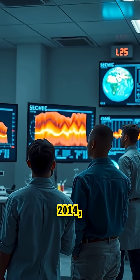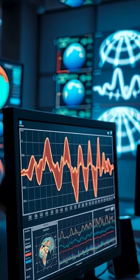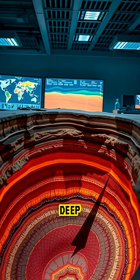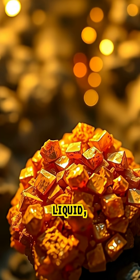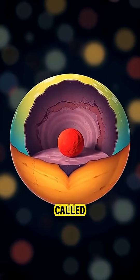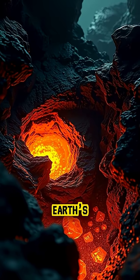In 2014, scientists studying the Earth's interior made an astonishing discovery. Using seismic data from deep within the planet, researchers found evidence of a massive reservoir of water — not as liquid, but trapped inside a mineral called ringwoodite, located about 400 miles beneath the surface in the Earth's mantle.